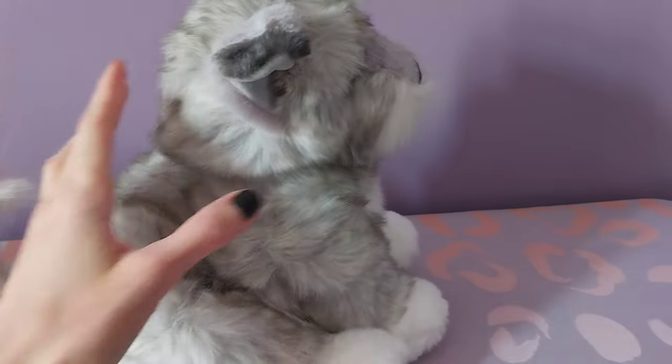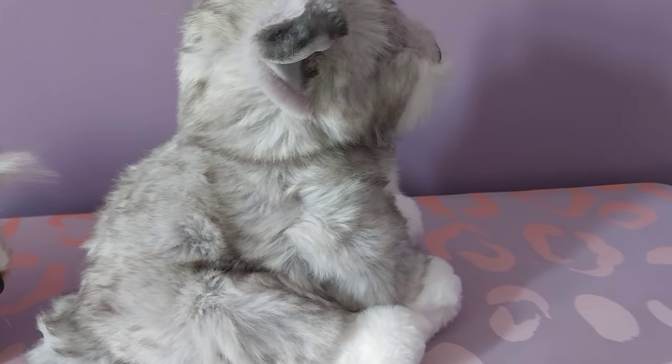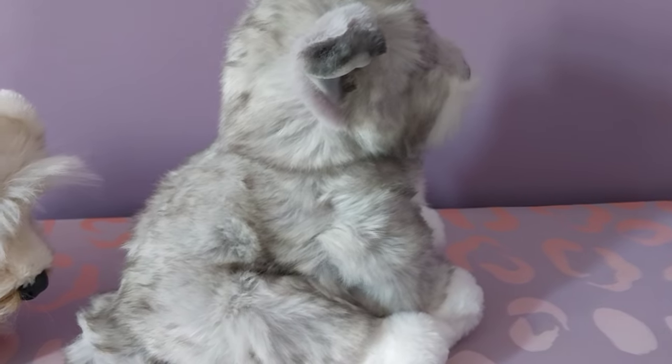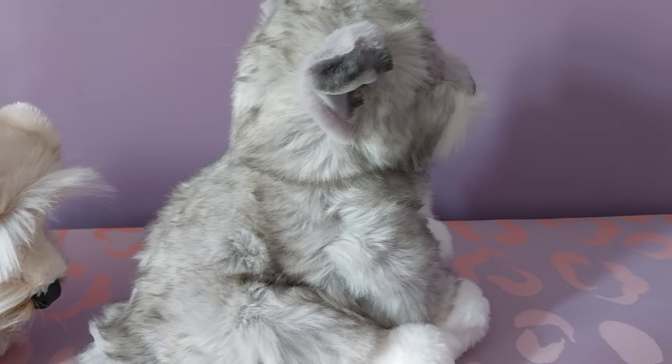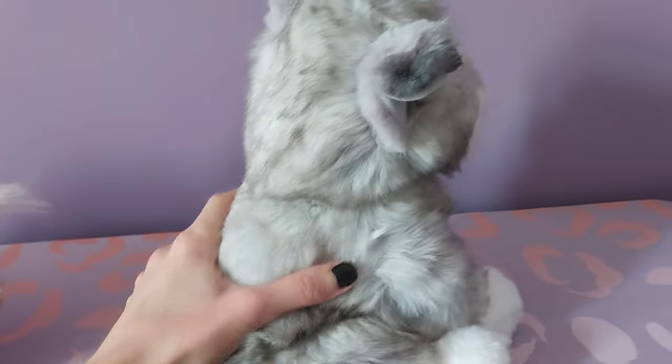This is Arnold the mini schnauzer by Douglas Cuddle Toys — this is my first schnauzer plush ever, actually. They do have other schnauzers; probably the most common one is Fritz, he's retired and I do not have him unfortunately, but he's very easy to find. I just never picked him up, but this guy was really speaking to me.